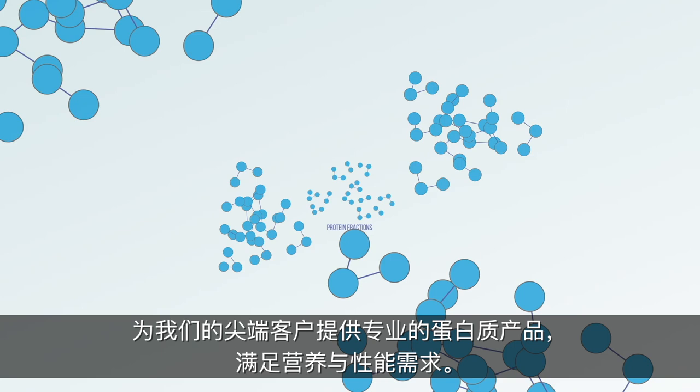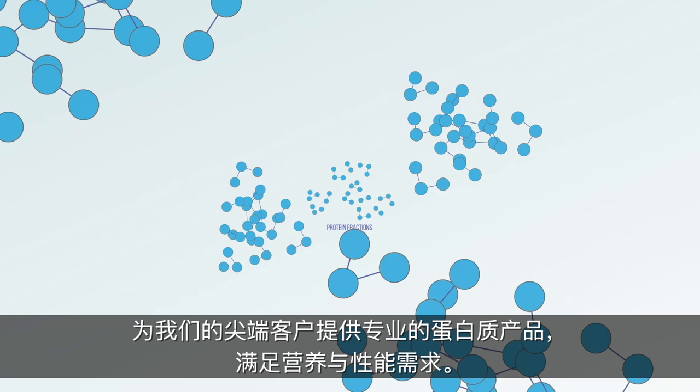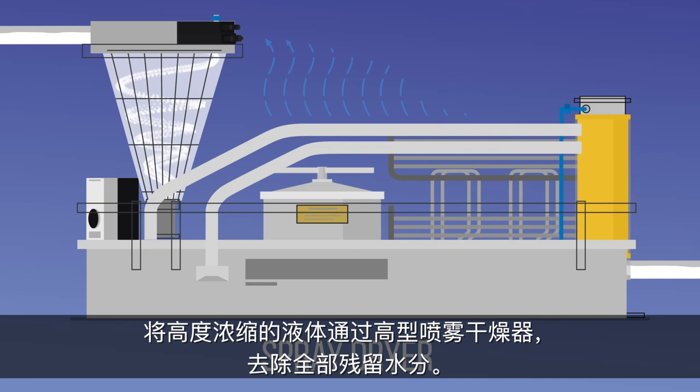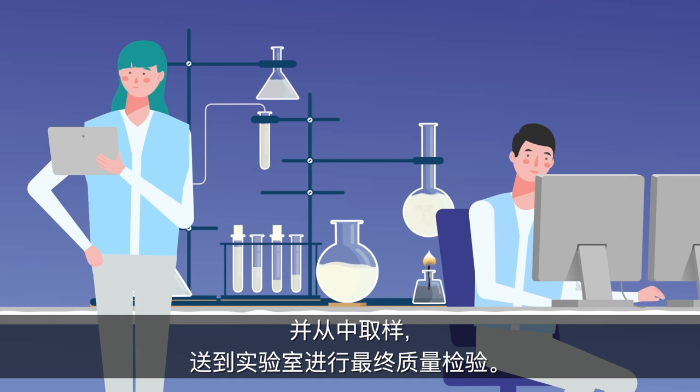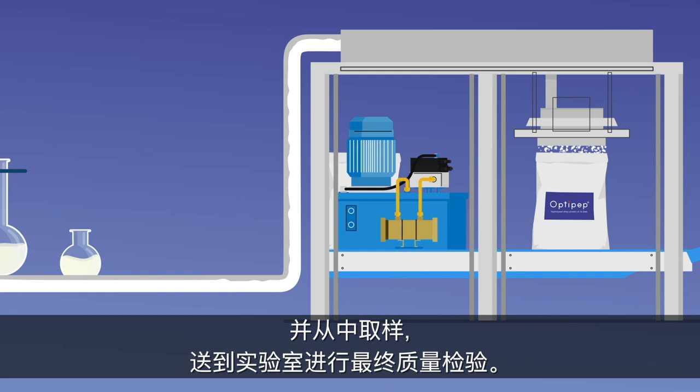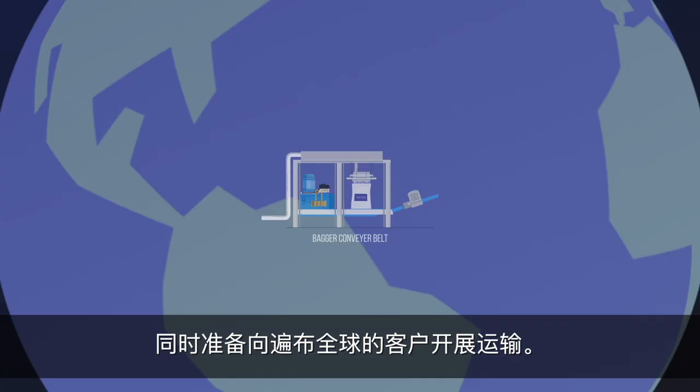Now it is time to start drying our whey protein powder. The high concentrate liquid is passed through one of our tall form spray dryers where all the remaining water is removed. The powder is collected at the base of the dryer. Samples are taken from the dryer and sent to our laboratories for final quality assurance testing. The remaining powder is passed to our bagger conveyor belt, where the powder is bagged, sampled again for final quality testing, and prepped for transportation to customers all over the world.